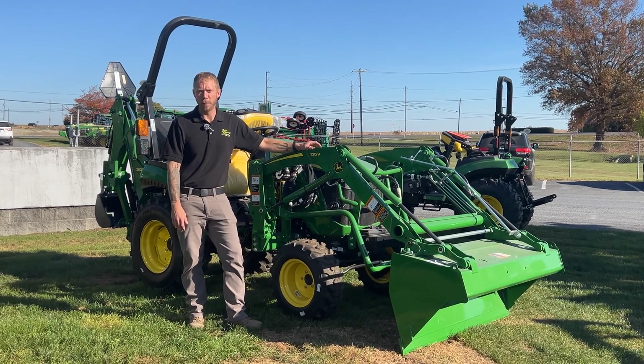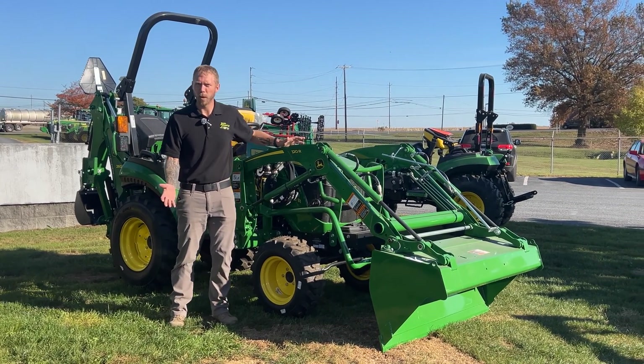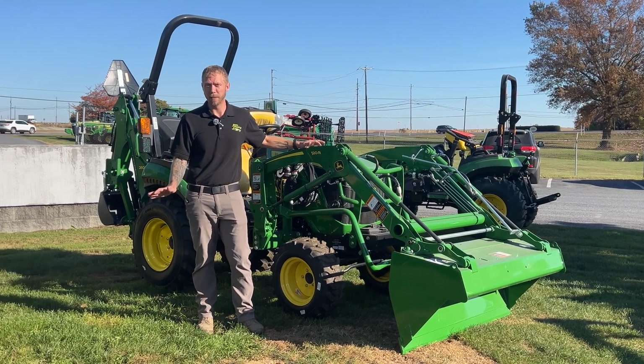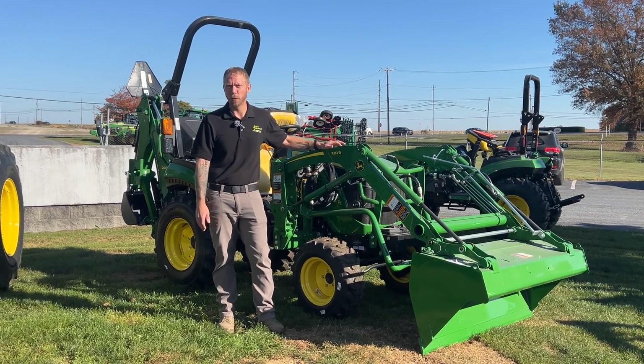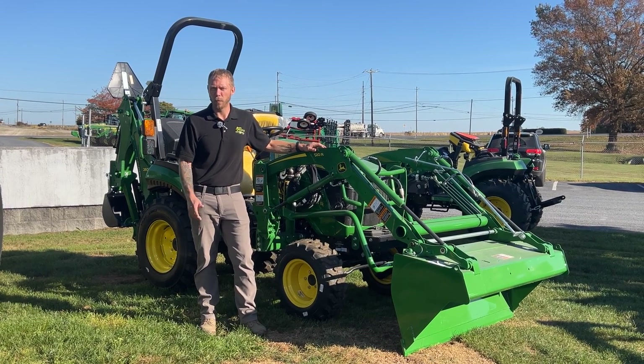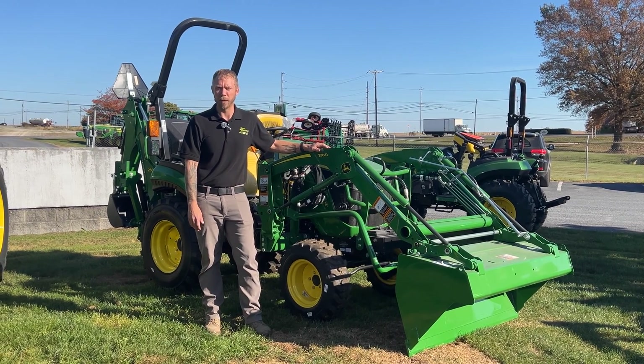So you're in the market for a John Deere subcompact tractor. You go on John Deere's website and you see a bunch of numbers and a bunch of letters that don't make any real sense. Today we're going to take a quick look at what those numbers and letters mean to help you better understand while you're searching for your John Deere compact tractor.